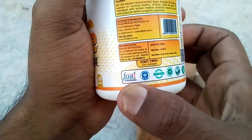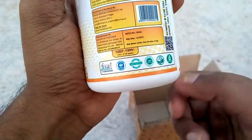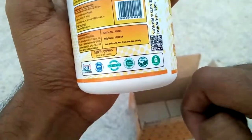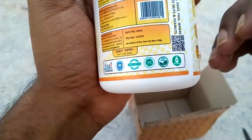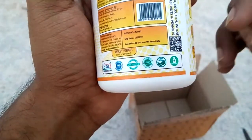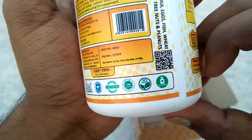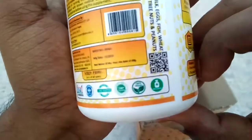It includes lots of certifications including FSSAI, ISO, lab tested — meaning it has been tested in a lab — and it is also GMP certified. GMP certification means this supplement has been produced in a facility that has Good Manufacturing Practice certification. Along with this, it is also 100% vegan.